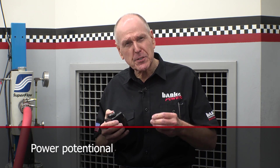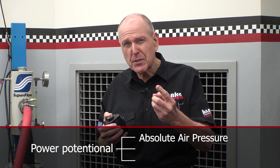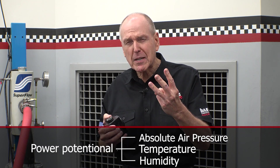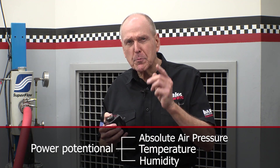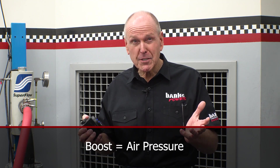For about a hundred years, guys have used boost numbers to compare performance. The problem is, this is flawed logic. The power potential of any engine is determined by three things: the absolute air pressure, the temperature, and the humidity of the air in the intake manifold. Temperature and humidity play huge roles in making horsepower. Boost alone only tells you the air pressure.